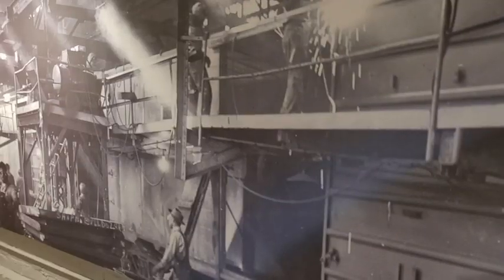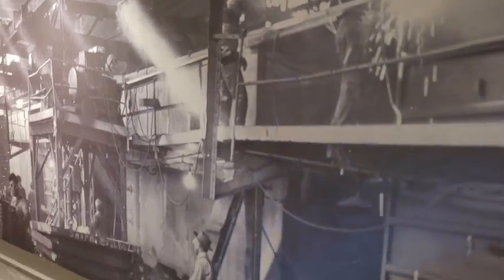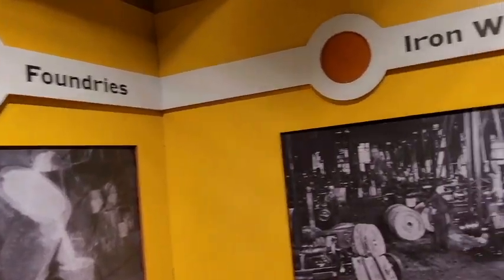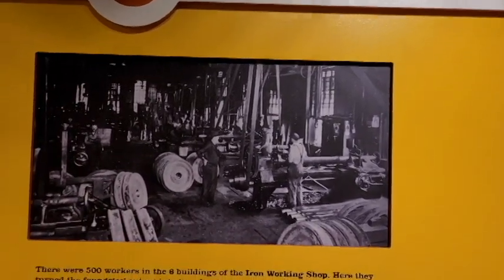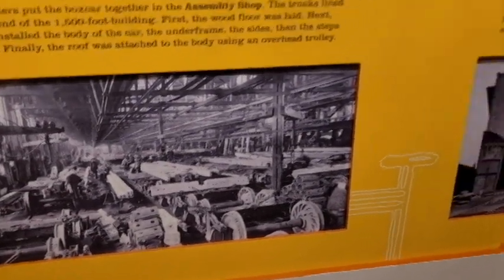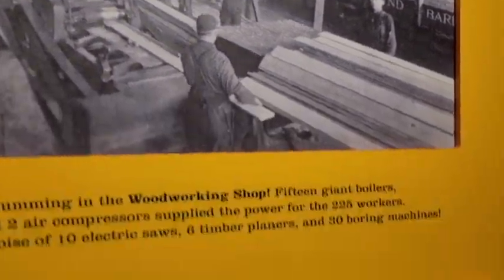Here we have a large photo of men working in the factory, and the foundry — iron workers making wheels, assembling the boxcars, iron workers, the woodworking shop, and finally the paint shop.